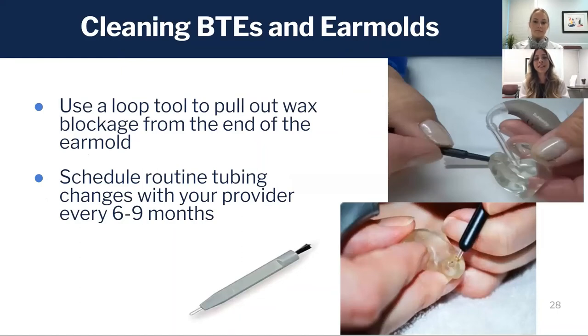For BTEs that are attached with molds, those won't have filters, but wax is still a problem and could still occlude that output hole. There is a tool — a little pick — that you can use to scrape around those edges and clear that wax out.